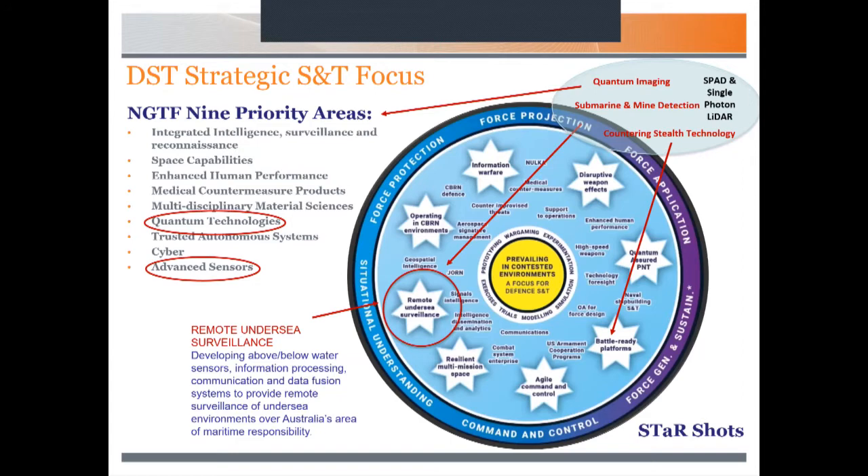In terms of the strategic S&T focus, the next generation technology fund has nine priority areas. There are advanced sensors and quantum technologies — SPAD and single photon LiDAR certainly fit under those categories. Around the world, there's a lot of emphasis on quantum imaging, where SPADs are typically involved. The star-shots are aspirational goals for the organisation, and the narrative there fits onto remote undersea surveillance and countering stealth-like technology — that's the platform for where SPAD fits in the organisation.